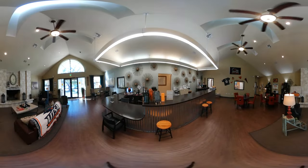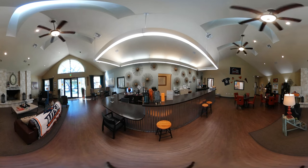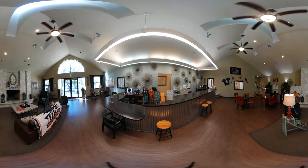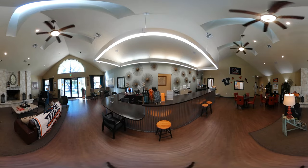Welcome to the clubhouse, where the leasing office is located. Rent includes internet, cable, water, trash, and sewer. Electricity is separate. There are individual leases, so you only have to worry about your own rent.